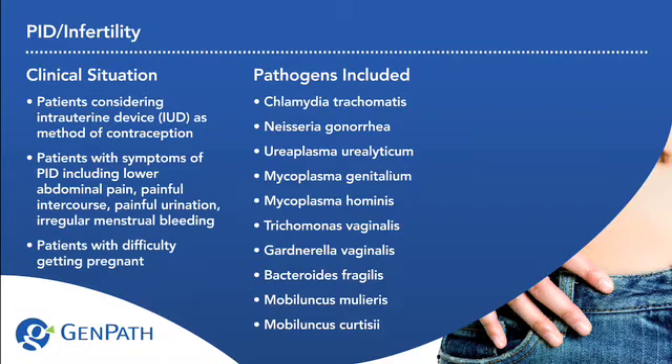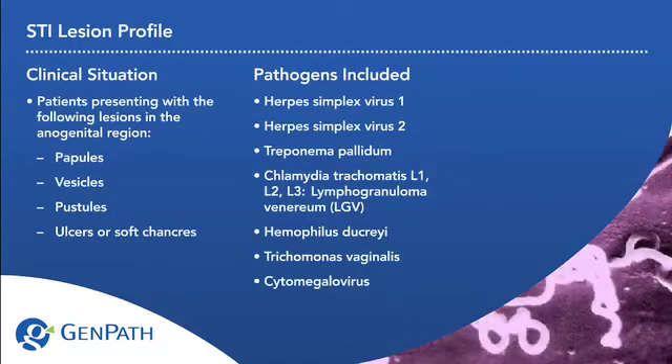GenPath profiles cover a variety of clinical situations, including STI screening, STI pregnancy screening, STI lesion profiles, cervicitis, vaginitis, urethritis, PID, infertility, and HPV genotyping.